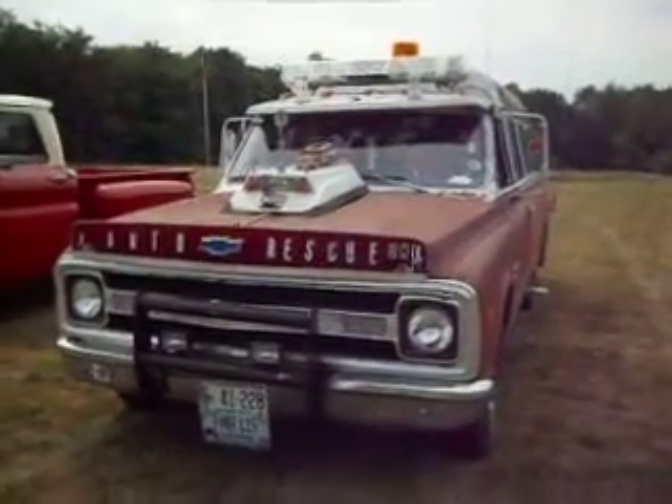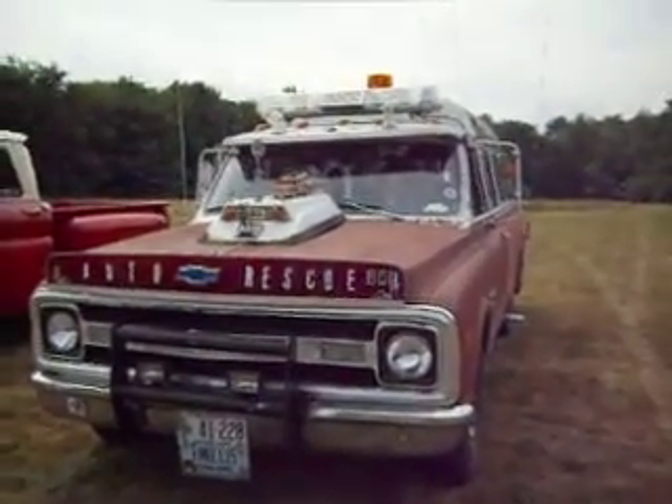That's super old. The lights still work — you heard the siren when they came in on one of my other videos.